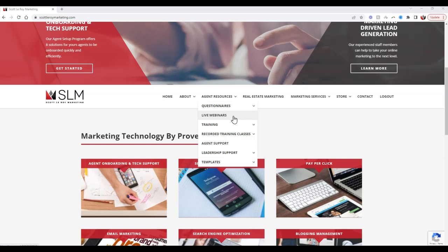You can click on the live webinars link or go to SLMwebinar.com — that's S like Scott, L like Le Roy, M like Marketing, webinar.com — to access the live classes. A lot of offices will highlight our live webinars and say every day Monday through Friday, here's the link you can click on.